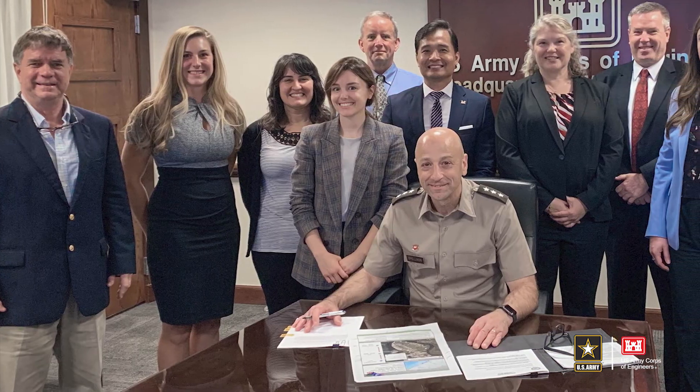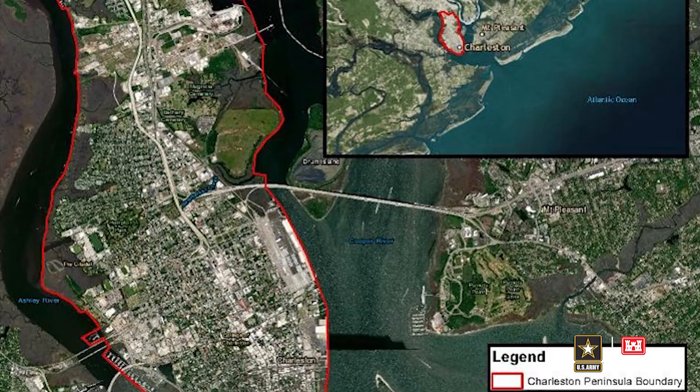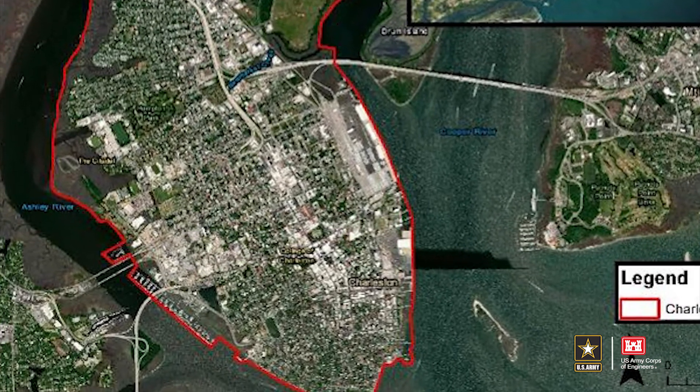This spring, Lieutenant General Scott Spellman, Chief of Engineers, signed the Chief's Report, marking a formal recommendation to the administration and then Congress for construction authorization.